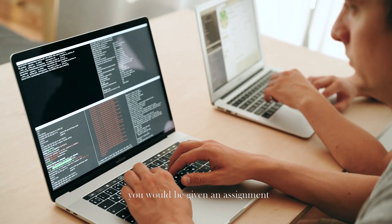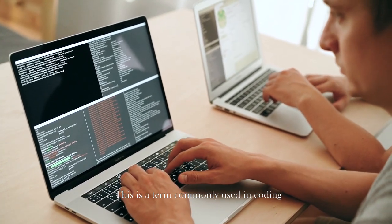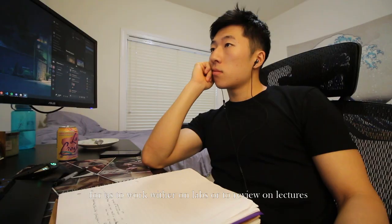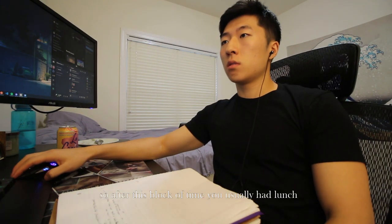You'd be paired up with another cohort member for a mini coding challenge. You'd be given an assignment and take turns navigating and driving — a term commonly used in coding where one person is doing the typing and the other is guiding them. This went on for the first couple of weeks, and then it eventually switched into optional time to work on labs or review lectures, giving a lot of freedom to do whatever you needed.